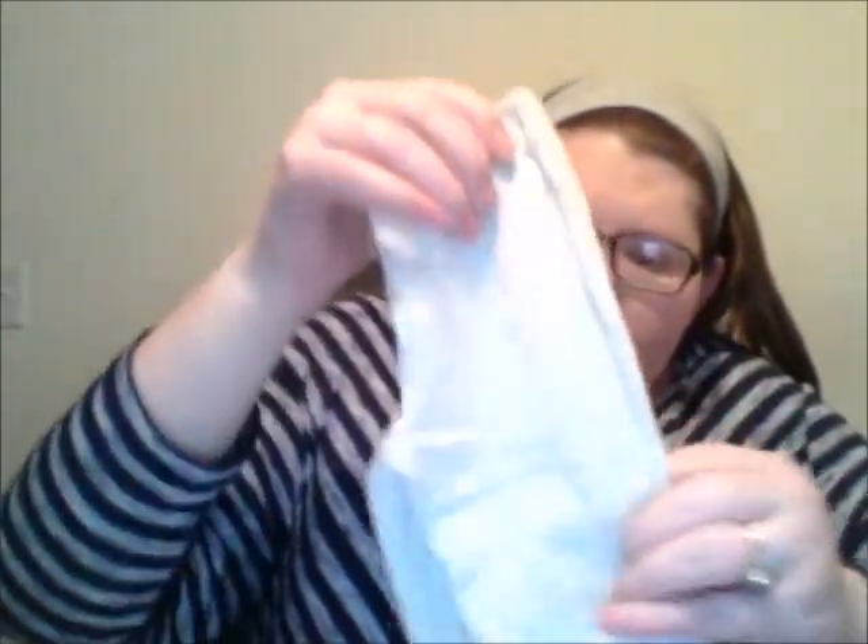I'm a thrifty shopper if I can be. So far the whisks were $1.99 for two, and these pants are $1.50 each — three dollars for two.